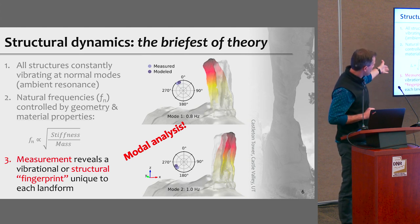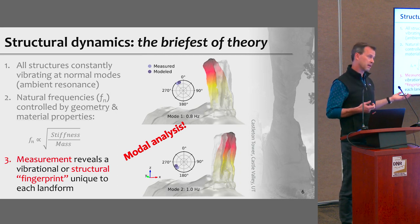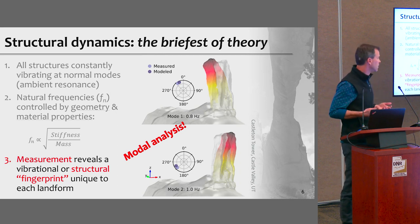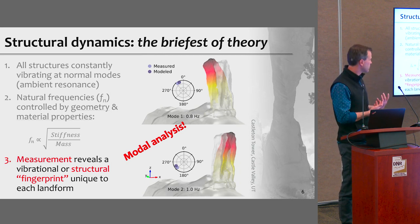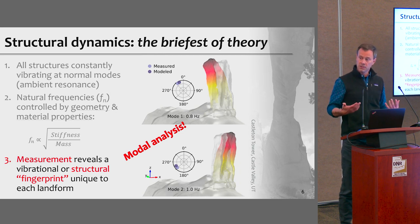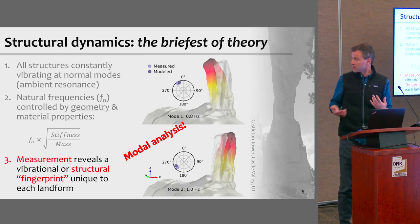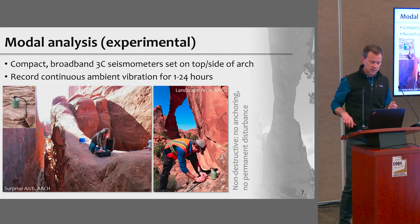The resonance modes are a function of geometry and material properties — stiffness and mass, or density and Young's modulus. If we establish this structural fingerprint, we can look for changes in structural properties of these landforms by doing a repeat measurement. We can do modal analysis, come back and measure again, and ask whether anything has changed. If it has, it's because geometry or material properties have changed.